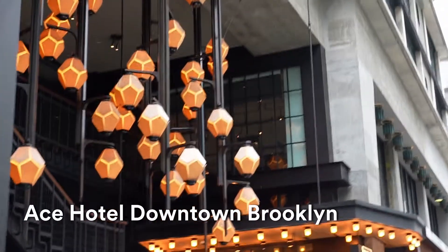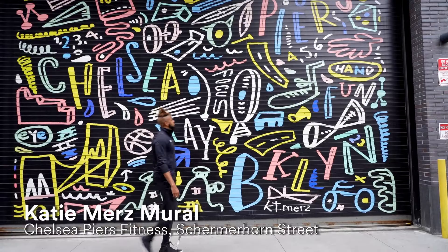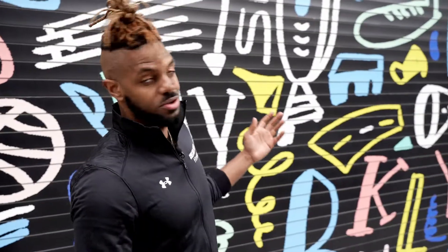Right across the street from us is the Ace Hotel, opened last summer. There's a great bar, a great restaurant, and a great coffee shop in there. We love supporting our local artists, and we have multiple murals inside and outside of the facility.